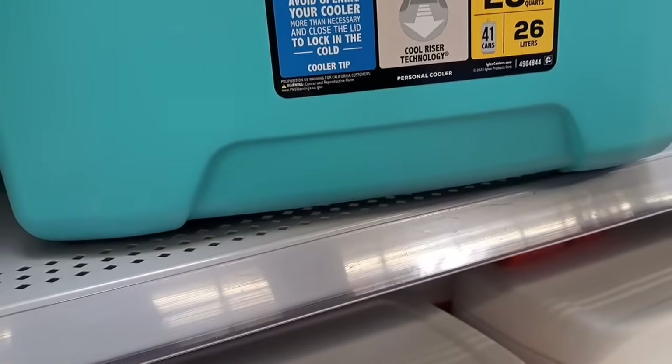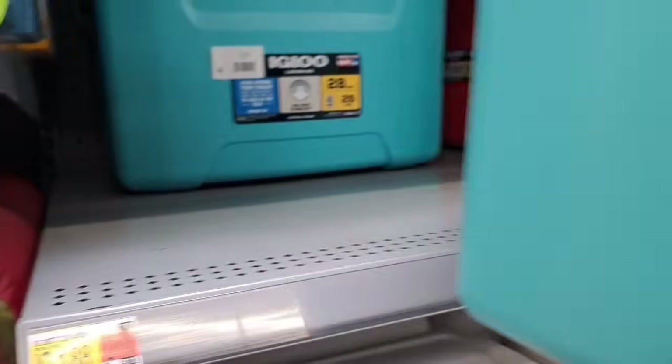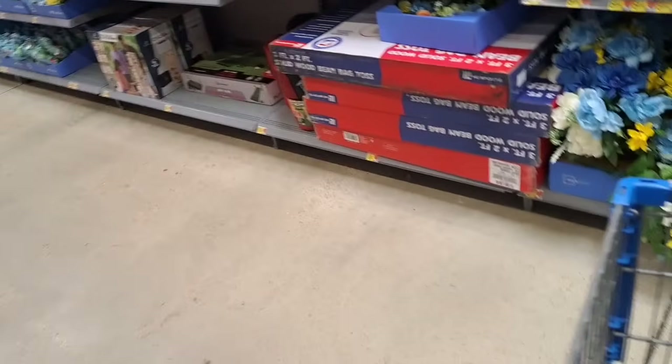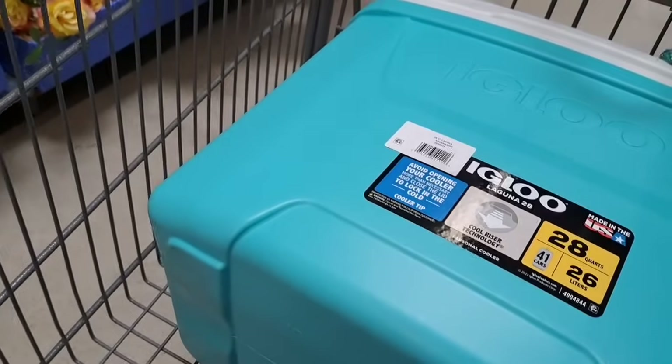How many inches is this? Does this say how many inches it is? It's going to say quarts but doesn't tell you how wide it is. But it kind of looks like it'll fit in my wagon. I need something that's going to fit inside my wagon. I don't think that's going to fit — that looks a little too wide, y'all.